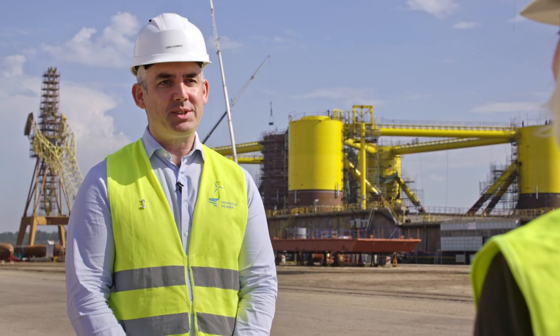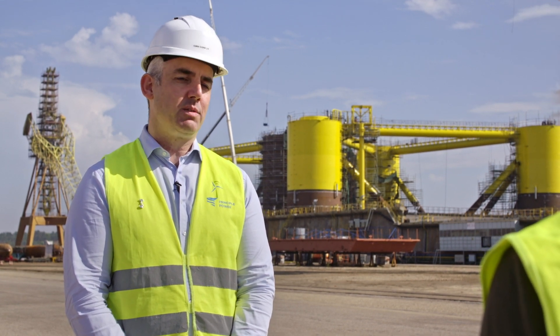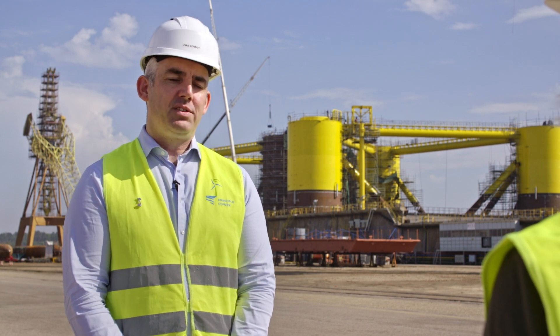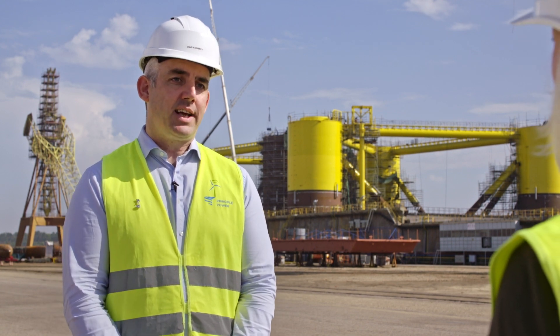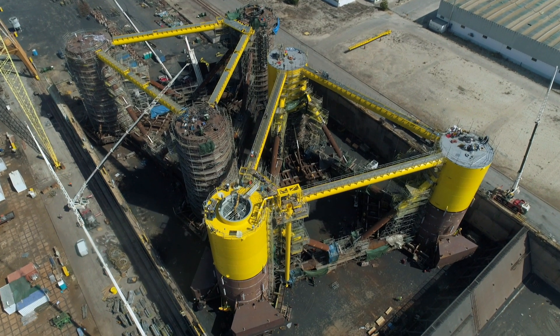So these are floating platforms for turbines. Where we've seen offshore wind turbines installed to date, they've always been piled into the seabed, like Arklow Bank off the coast of Wicklow. What we've done here is taken the technologies from the oil and gas sector, adapted and refined them, and scaled it down to support the next generation of floating turbines. So what we have here is basically two miniaturised oil platforms.